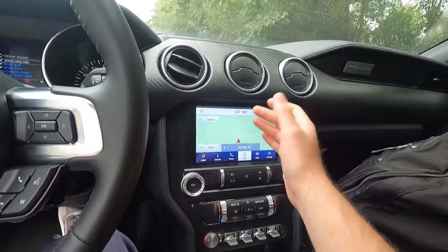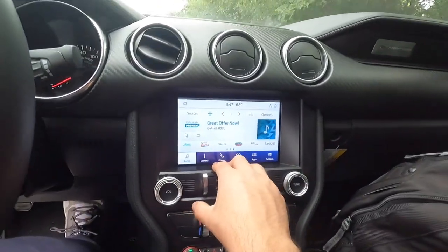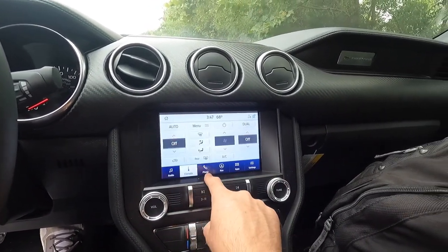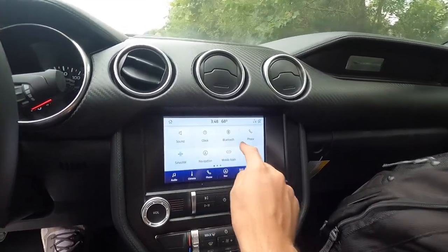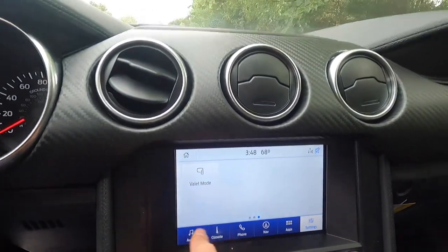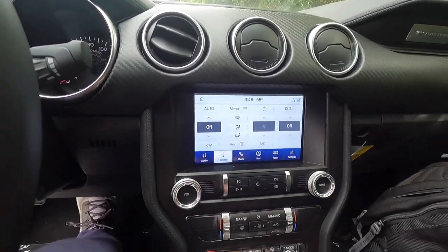The screen is SYNC 3 — you've probably seen this in other Ford product videos. You get audio information, climate stuff on screen, phone, navigation, apps, and settings across three setting screens. The climate control stack is down here along with a volume knob, tuning knob, and track controls.